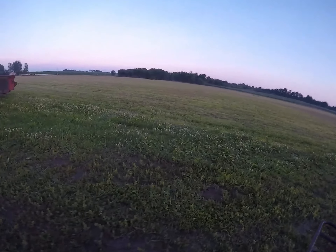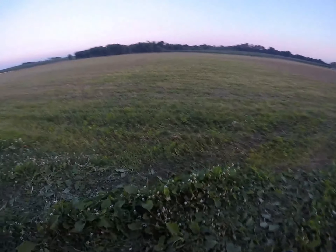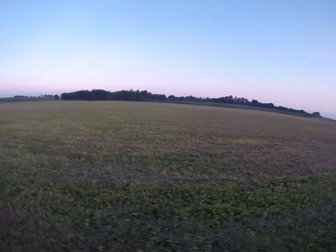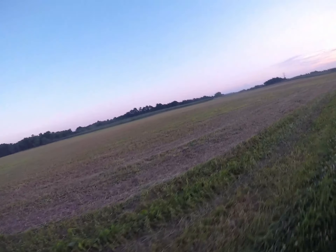Hey everybody, thanks for watching Farmer Jake's Laced Dirt. My sound didn't work so I'm just doing a voiceover. We got 18 little ducks and 32 acres.